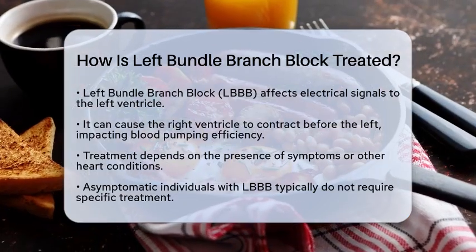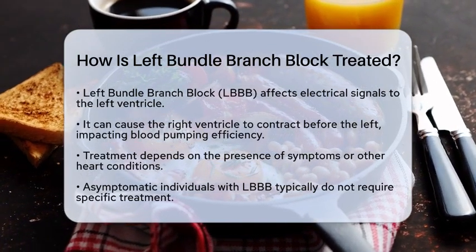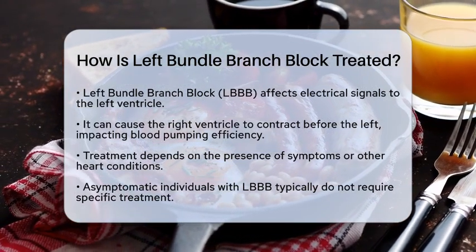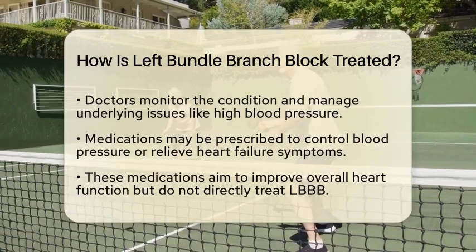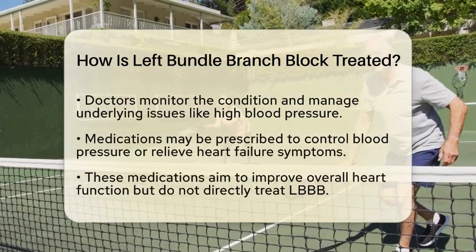The treatment for LBBB largely depends on whether there are any symptoms or other heart conditions involved. For many individuals with LBBB who do not have symptoms or significant heart disease, specific treatment for the block itself is usually not necessary. In these cases, doctors focus on monitoring the condition and managing any underlying heart issues, such as high blood pressure or heart failure.